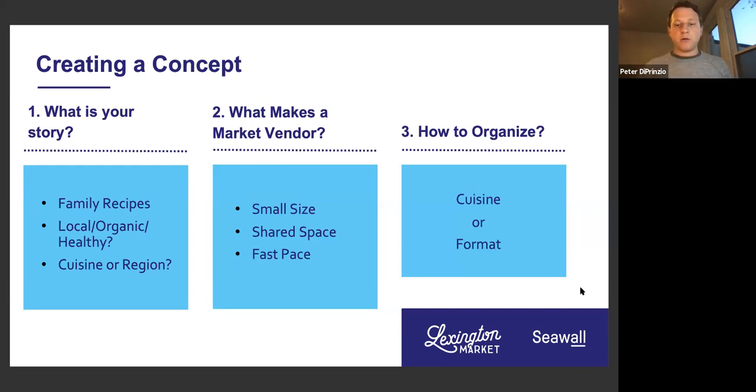The third key is how to organize your menu — we always encourage people to think about whether you're organizing it around a cuisine or a format. For example, if you're a sandwich shop — like an Acme Sandwich — that's organized around the format of sandwiches: a crab cake sandwich, a pit beef sandwich, a roast turkey sandwich. But you could also organize around cuisine — you might be a soul food stall with classic items like roast beef, mac and cheese sides, and fried chicken. One is organizing around the cuisine; the other around a format.